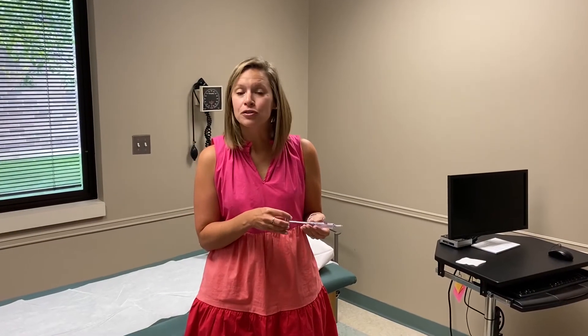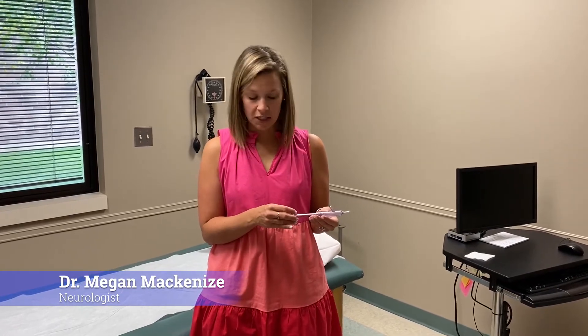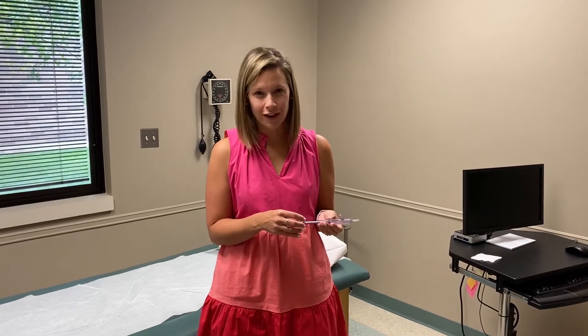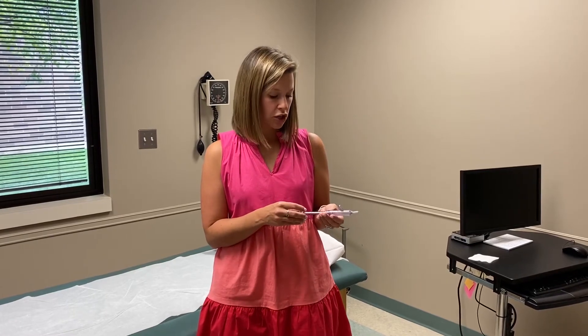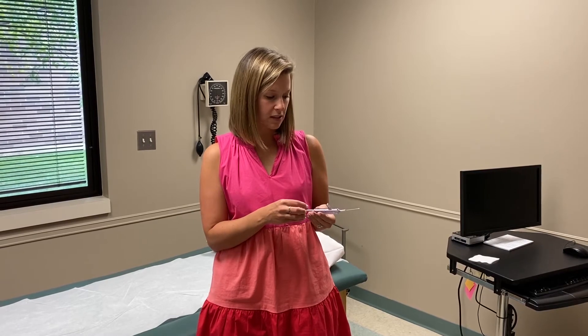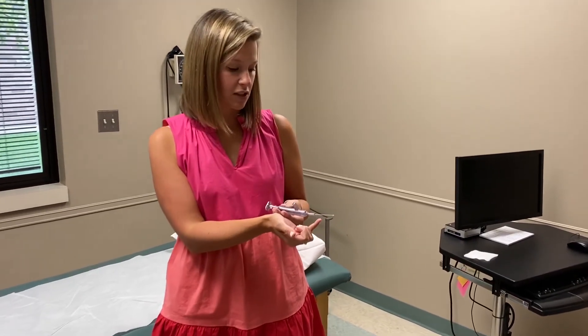Today I'm going to demonstrate a sphenopalatine ganglion block, or an SPG as we like to call it. This can be used in patients with refractory migraines, cluster headaches, and trigeminal neuralgia, as well as other headache types. This is a device that we advance into each nostril — it is a soft tip applicator.